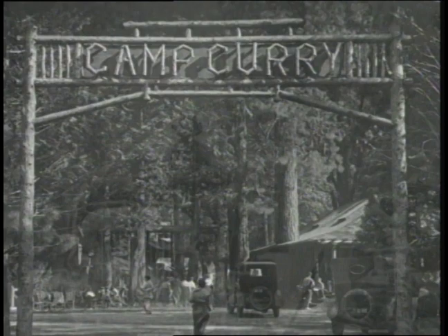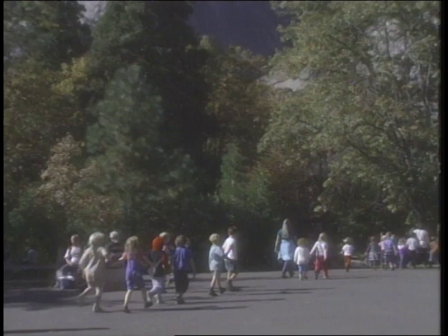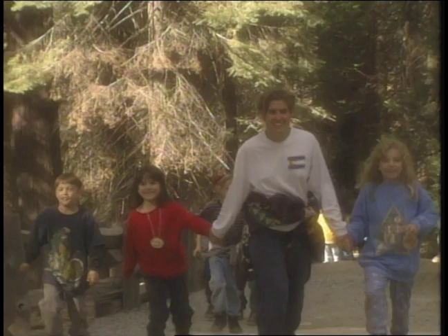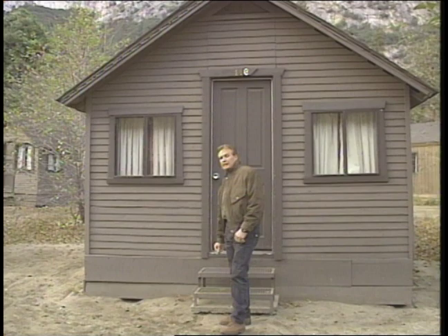Today, Yosemite attracts people from all over the world — more than four million visitors arrive each year. So far, Yosemite has been able to survive with its beauty and wildness still intact. If we come here and use the park with knowledge and concern, we can still continue to enjoy it. Yosemite was the inspiration for our national park system, and it's here that we can learn how to enjoy and protect this precious heritage. I'm Lee Majors, and thank you for joining me. I'll see you next time.